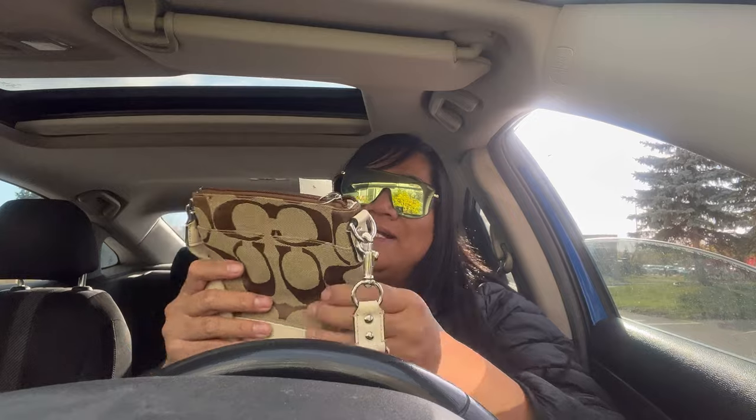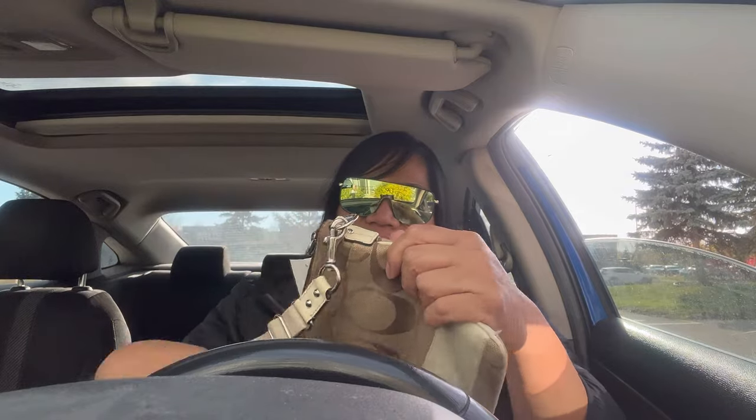We got this Coach bag only because it was $10.79. I normally don't pick these up but I feel like I'm going to clean it up really well, try to clean the strap too - the strap isn't too bad. I'll probably get like $15 to $20 for it and we paid about nine dollars. Other than the dirtiness on the exterior it's actually in pretty good condition - the inside is really clean.